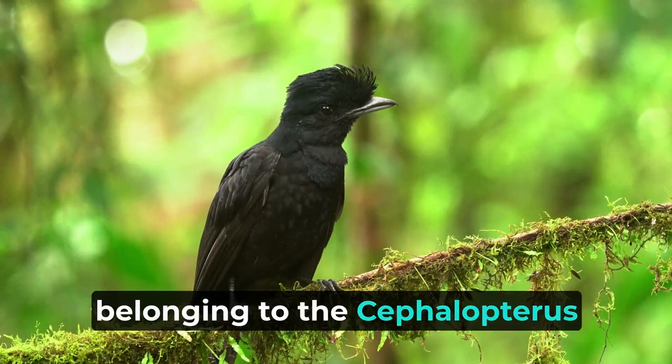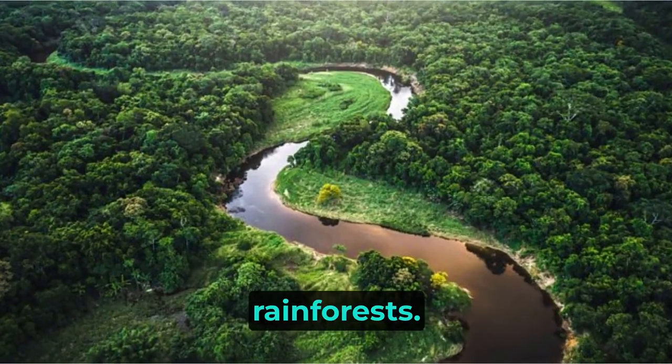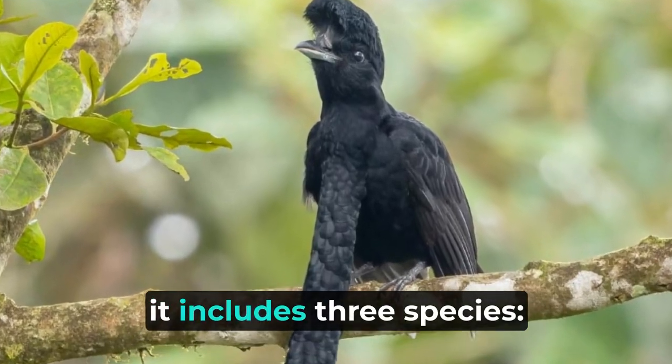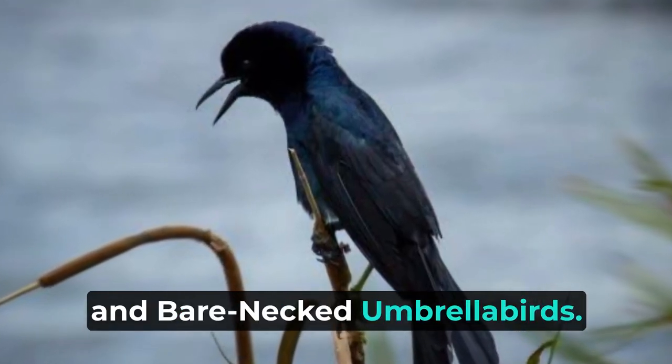The Umbrella Bird, belonging to the Cephalopterus genus, is a large bird species found in Central and South American rainforests. Known for its distinctive umbrella-like crest on its head and inflatable throat pouch, it includes three species: Amazonian, long-waddled, and bare-necked umbrella birds.